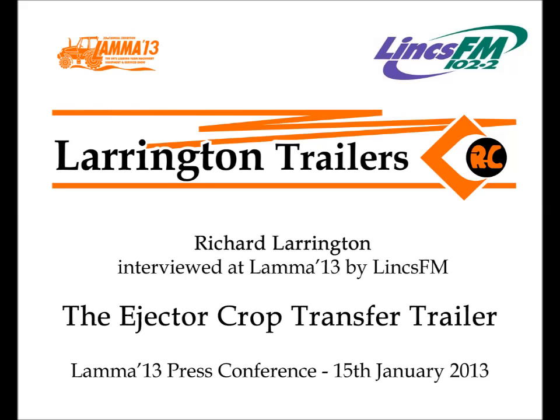The Farming Programme with Sally Elkington. Back to Richard Larrington with his second invention at this year's Lama event: the world's first ejector crop transfer trailer.